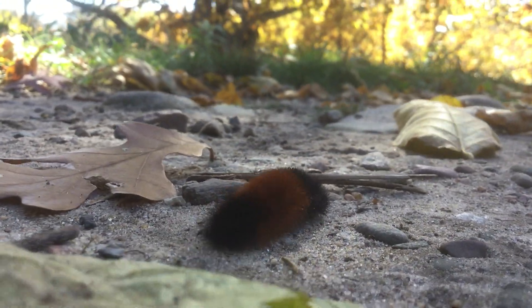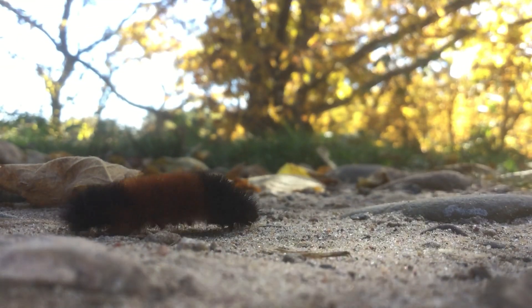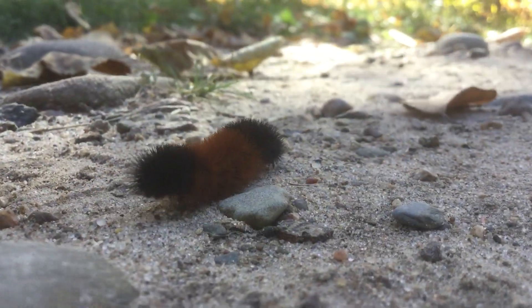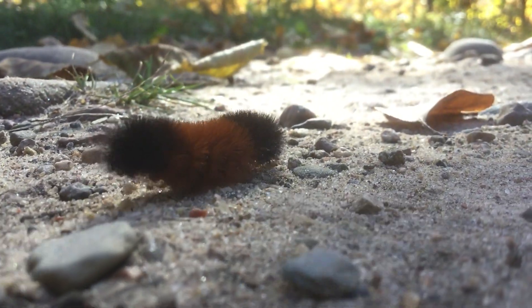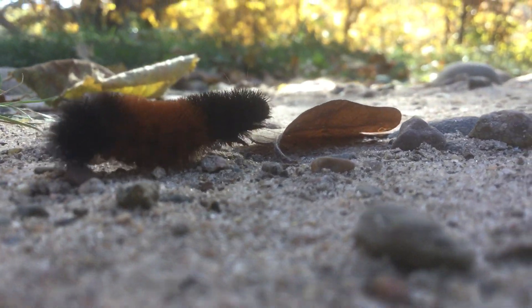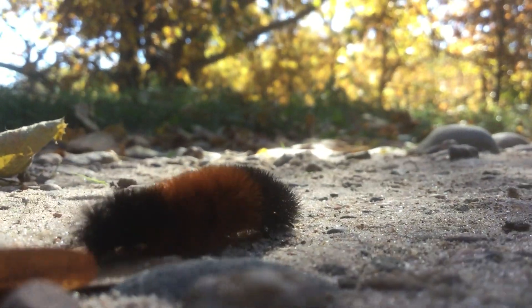They get around with this wriggly worm motion — kind of a backwards wave that somehow propels them forwards. They just crawl around looking for food, and they eat all sorts of different plants. They're what's known as a generalist feeder, so they'll eat little flowers and herbs, shrubs, even leaves of trees.